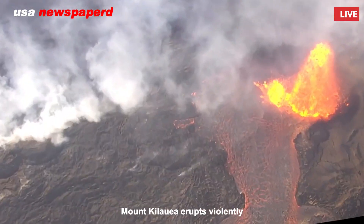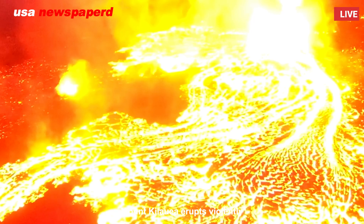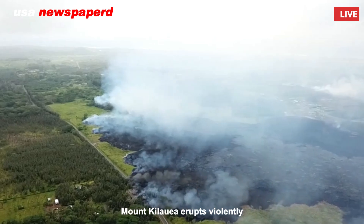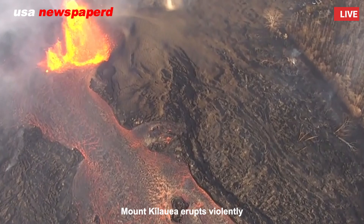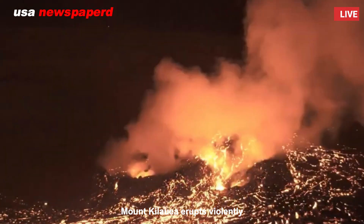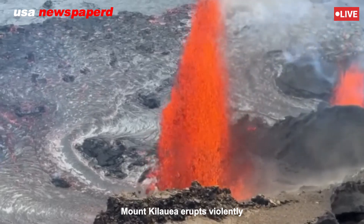Within hours, glowing rivers of molten rock streamed down the volcano's flanks, setting fire to vegetation and inching dangerously close to residential areas near the volcano and Pahoa communities. Emergency officials have begun door-to-door evacuations in threatened zones, and shelters have been established in Hilo and Keau.